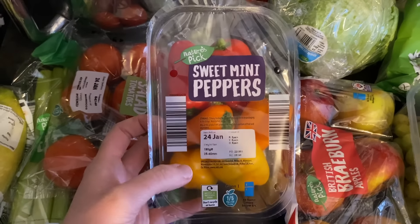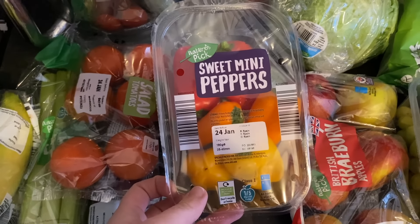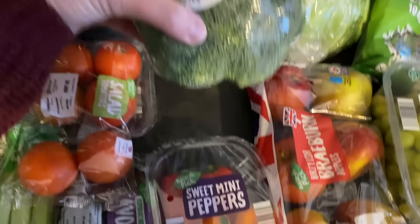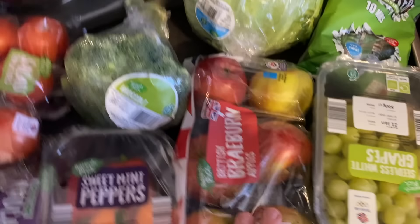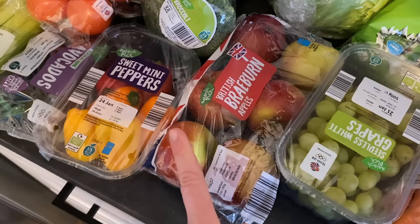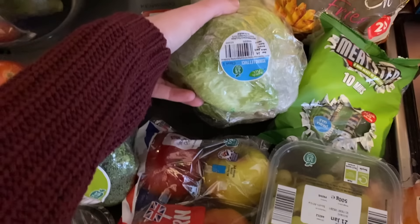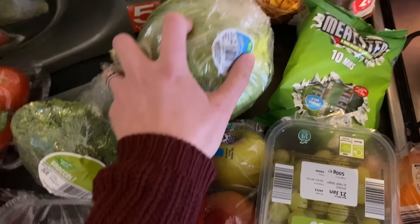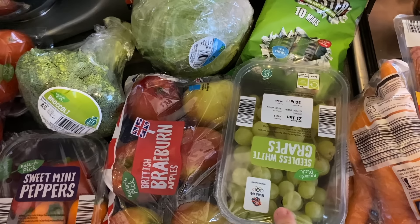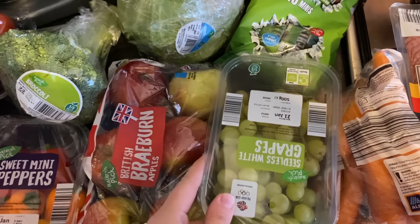Some salad tomatoes for various things. I got sweet mini peppers — I can snack on them and also cut them up for egg bites like the Starbucks ones. Some broccoli for the stir fry this week. Some Braeburn British apples — I've been on a kick with apples and peanut butter. Brody will have those as a snack too. Some lettuce for whatever we need, and seedless white grapes. I also got green grapes from Aldi because a few days in we'd already almost finished the Costco grapes.